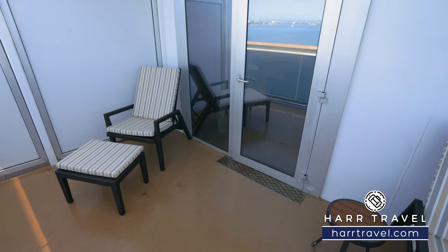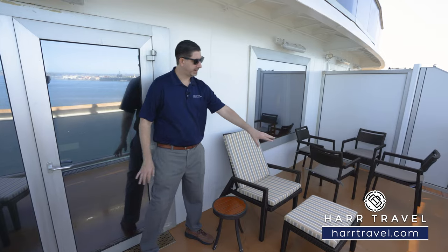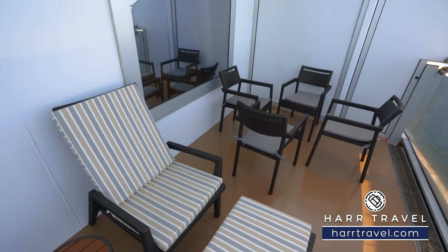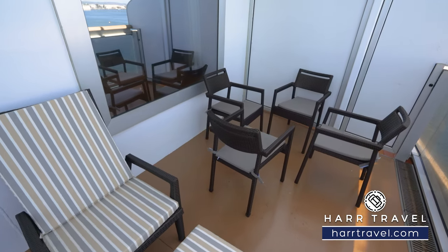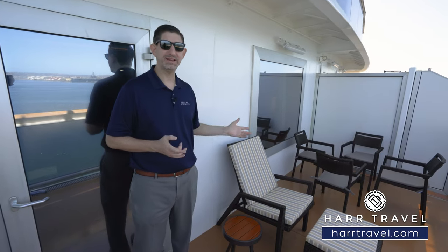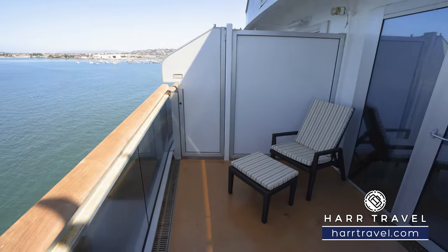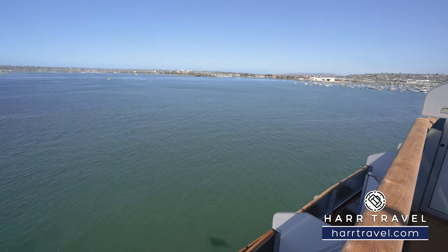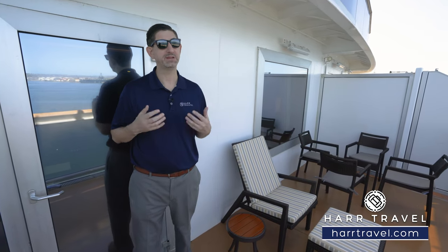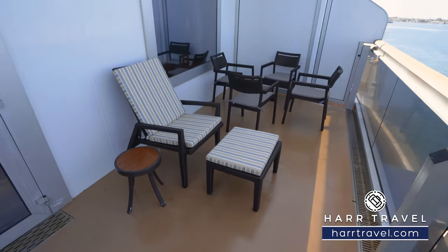Out on your private veranda, you've got two lounger chairs that adjust up and down, a comfy ottoman, and a cocktail table. Over in the corner there are four chairs — we had them remove the table for a guest previously, and basically they can add and remove furniture as you personally need. This is a great spot for a cup of coffee or tea in the morning or a cocktail in the evening, taking in the ever-changing ocean views. From here you can look out at the wake as you sail away from beautiful locations — for me personally my blood pressure goes down and my smile gets really big when I'm here at the aft of the ship.